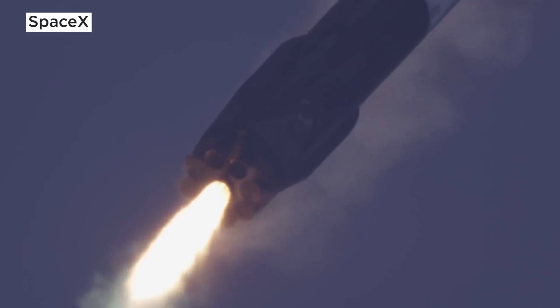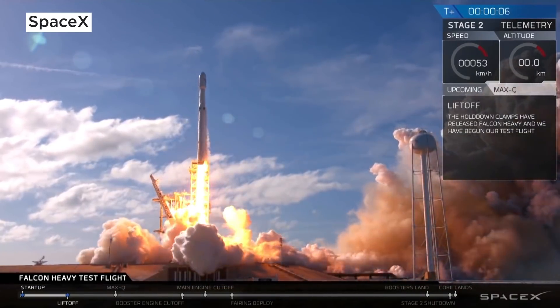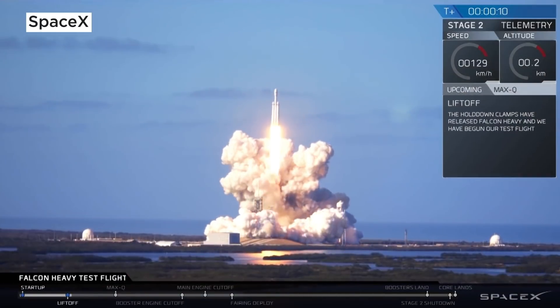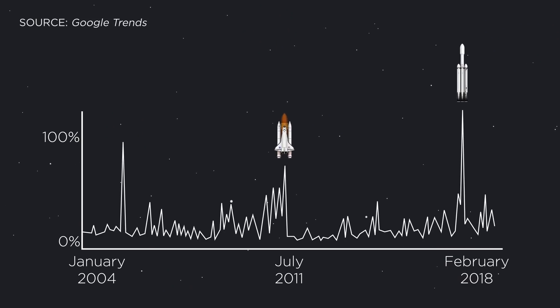Falcon Heavy is back and more powerful than last year. If you didn't see the launch live, you really missed out. 2018's Falcon Heavy launch was covered in the media more than any other launch since the last shuttle mission. That means photos — lots and lots of epic photos.